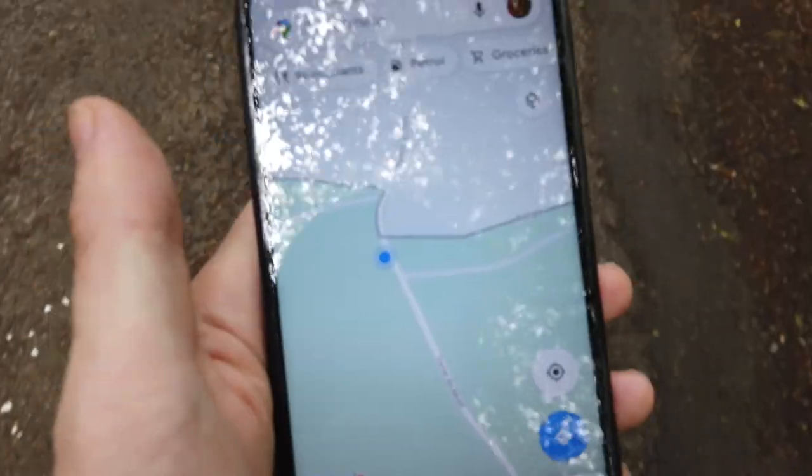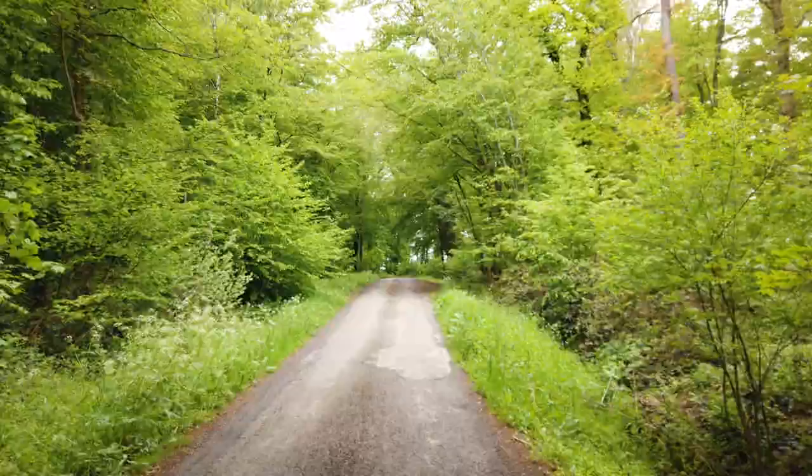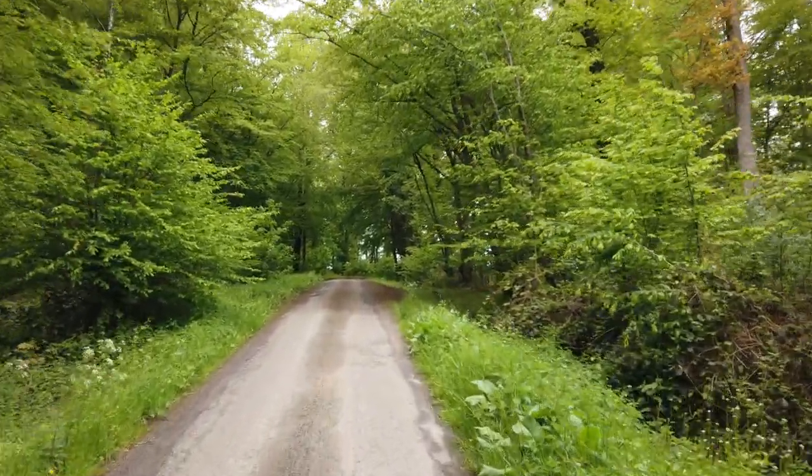If I've got it right, the Belgian border is just up there, and these are the woods where we should find that stone.